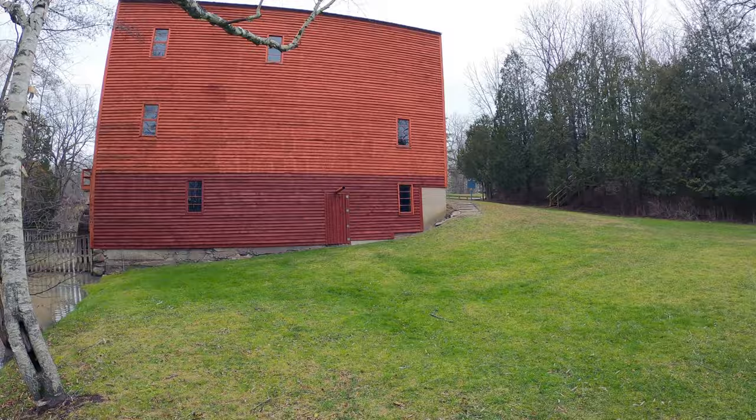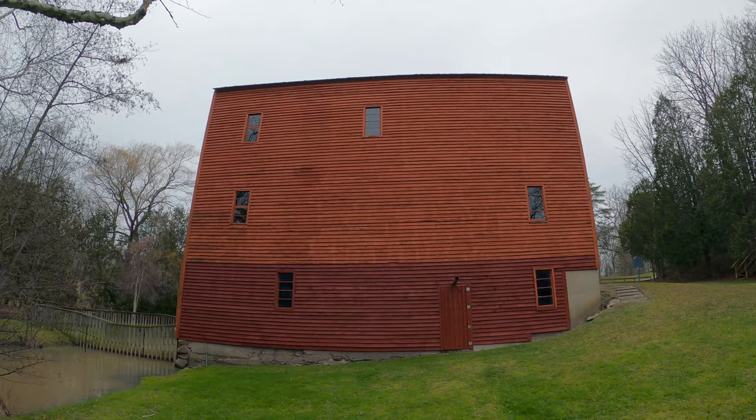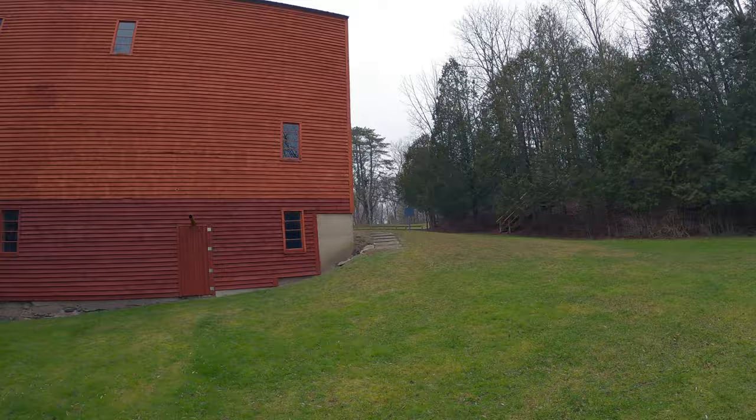There's an intact mill at Balls Falls, and there's the Morning Star Mill in St. Catharines, but I think this is probably the oldest and the most intact — amazingly so. Quite cool.